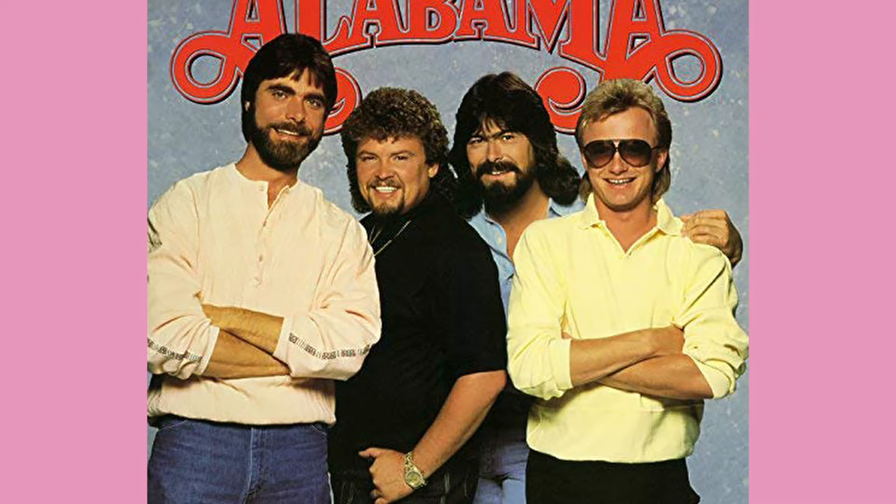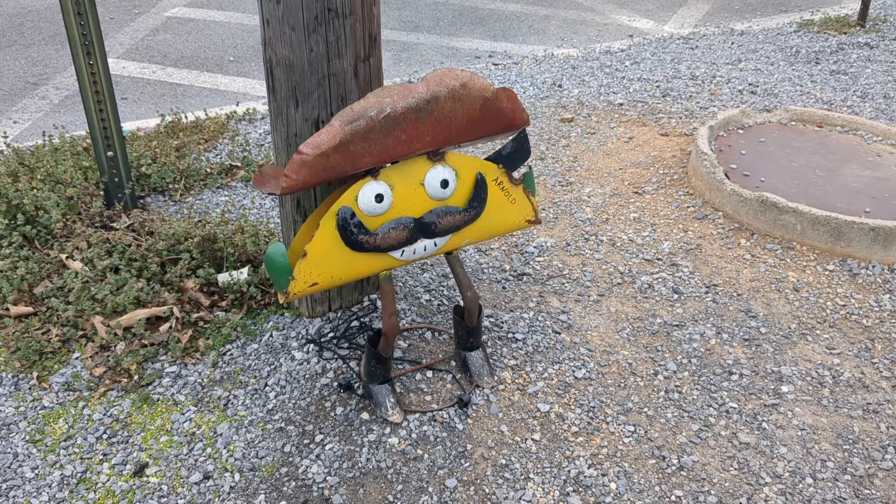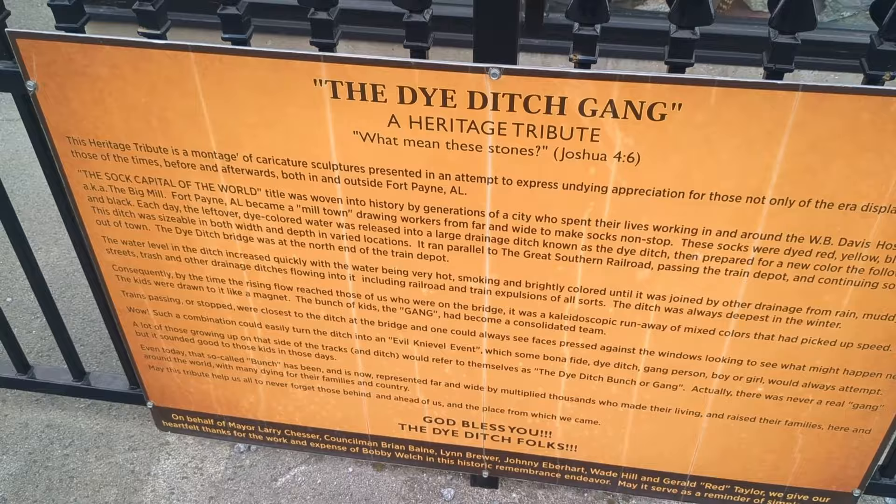Our next stop took us to Fort Payne, Alabama, home of the band Alabama, which was all over the town. We weren't there for them, though. We were here for the Dye Ditch Gang, an art installation in a parking lot made of cloth soaked in dye from a local dye factory's runoff. It's cool, I guess, but from here we had to beat feet over to Anniston to make it to our next two stops before closing time.